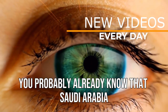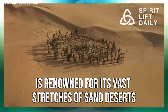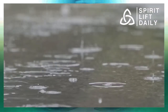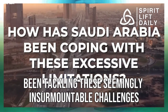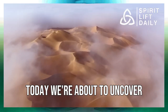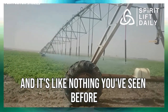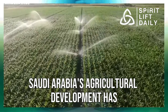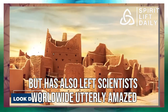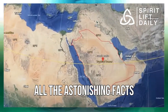Ladies and gentlemen, you probably already know that Saudi Arabia is renowned for its vast stretches of sand deserts, relentless climate changes, and a scarcity of rainfall. But how exactly has Saudi Arabia been tackling these seemingly insurmountable challenges? Today, we're about to uncover a remarkable transformation that will leave you in awe. Saudi Arabia's agricultural development has not only astounded the world but has also left scientists worldwide utterly amazed. Stick around for this video to uncover all the astonishing facts.